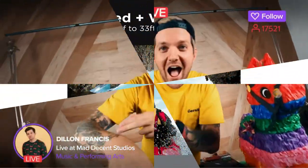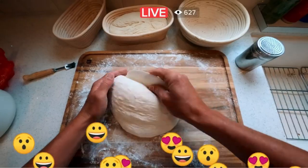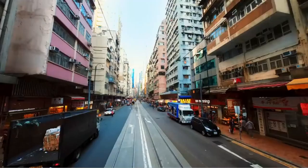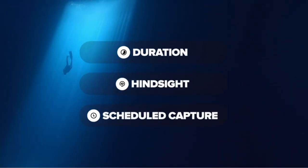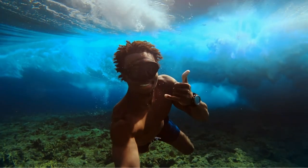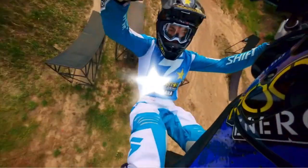TimeWarp 3.0 allows you to create mesmerizing time-lapse scenes while on the move, offering the flexibility to adjust the speed to your liking. You can even shoot epic slow-motion videos with up to 8x slow-motion, capturing every detail of your action-packed moments. One standout feature is Hindsight, which ensures you never miss a moment — it captures video 30 seconds before you press the record button, preserving unexpected and spontaneous moments effortlessly. Additionally, the HERO9 Black offers live streaming capabilities in 1080p, making it perfect for sharing your adventures in real-time on social media. You can also use it as a webcam for high-quality video conferencing.